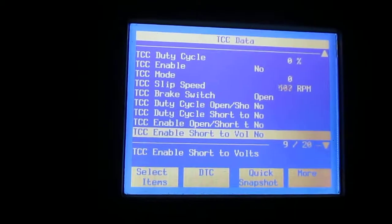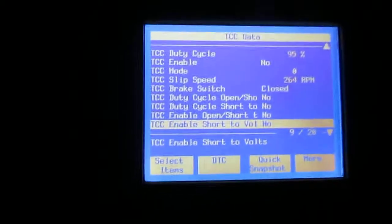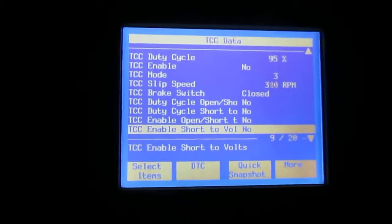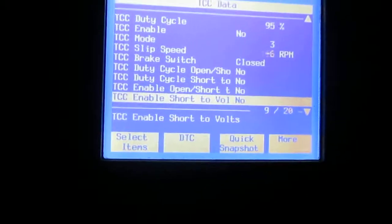Coming to a complete stop in drive. Now I'm starting to accelerate again — I wish it would show me what gear I'm in.